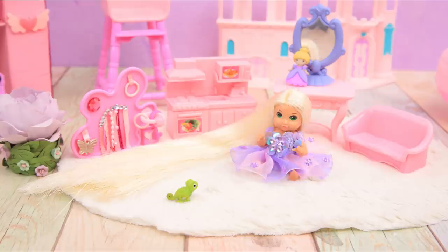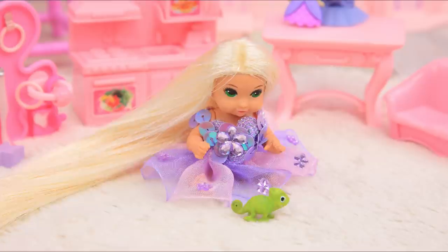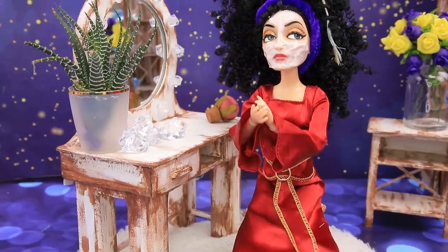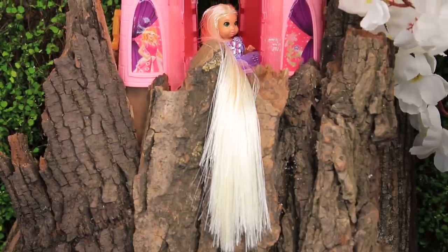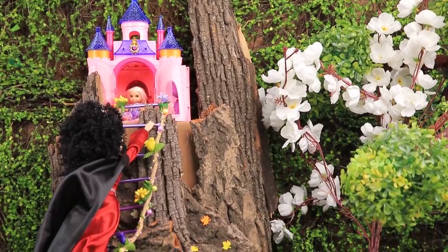LaLaloo will tell you an amazing story about a long-haired girl named Rapunzel and Mother Gothel! Settle down and get into the fairytale mood with LaLaloo!